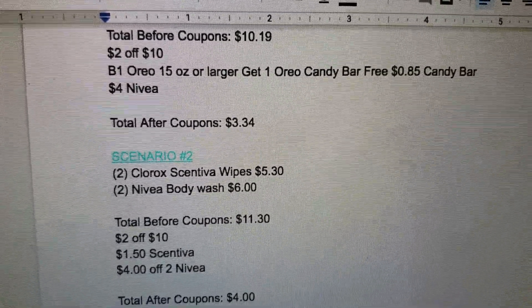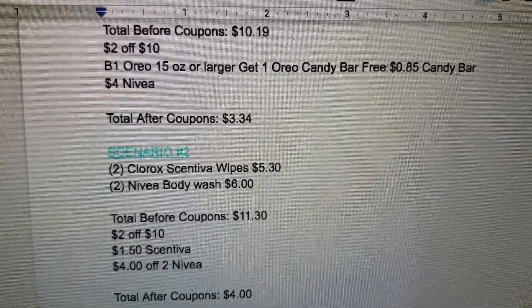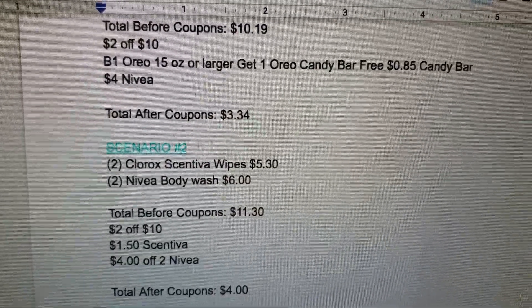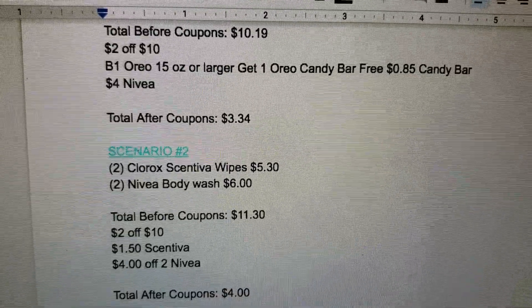Scenario number two: two of the Clorox Centiva wipes for $5.30 total, two of the Nivea body washes for $6 total — total before coupons is $11.30. Coupons are $2 off $10, $1.50 off two Centivas, and $4 off two Nivea.